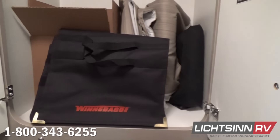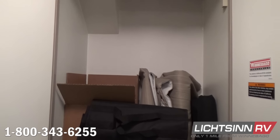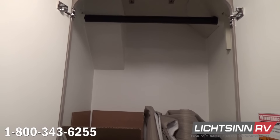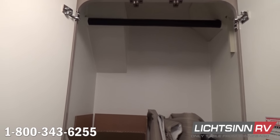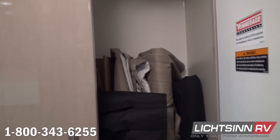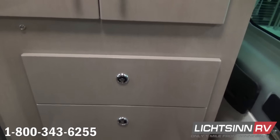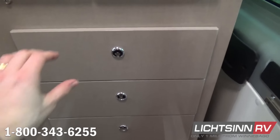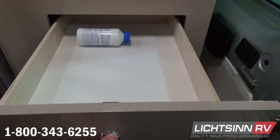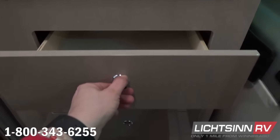Inside the wardrobe closet you'll see many accessories that ship with the RV, including privacy curtains for separating the cab area, the black homeowner's bag, water purification cartridge, and remote controls. It's a nice expansive wardrobe closet once those accessories are removed. Full drawer stacks are included down below, and with all drawer stacks at Winnebago Industries we utilize full-length extension with metal drawer glides and a positive lock latching mechanism, so drawers and overhead compartments won't pop open in transit.